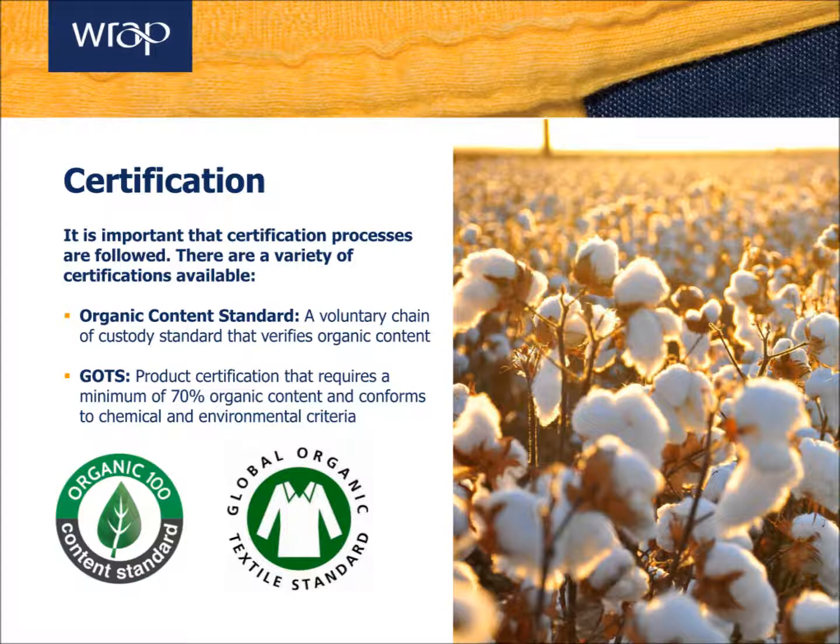Two examples of common standards include the Organic Content Standard, which provides a chain of custody for your organic cotton. The second is the Global Organic Textile Standard, which tracks your cotton from farm to product level and allows for on-product communication. GOTS goes one step further, setting out environmental and chemical criteria, further enhancing the sustainability credentials of the garment.